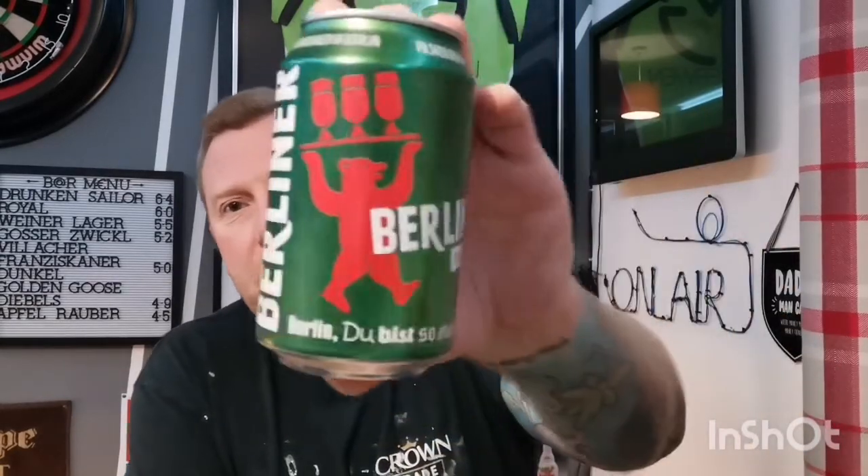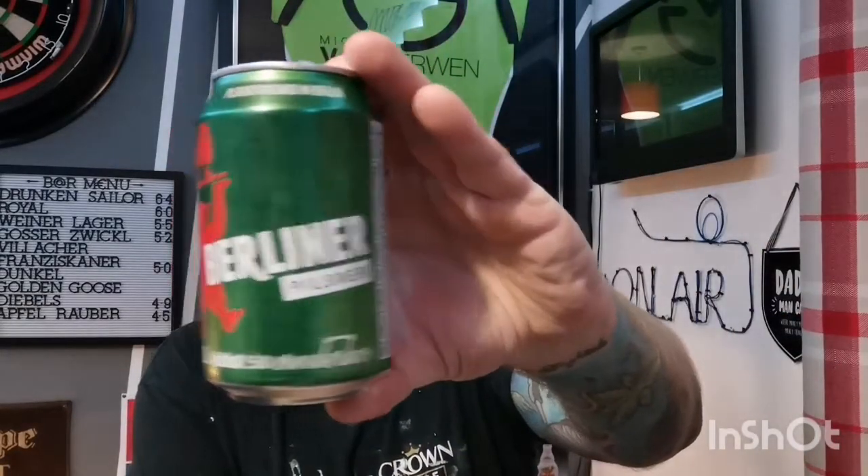Welcome back guys to another beer review. Off to Germany again - I'm going with a cheeky little one. I did say in my previous video that if it goes up we'd have a Belgian beer next, but these are going down too well. I don't want to have a 9% beer, so I'm going with a cheeky little 5% one from Germany. This time we've got a Berliner Pilsner coming in at 5%.